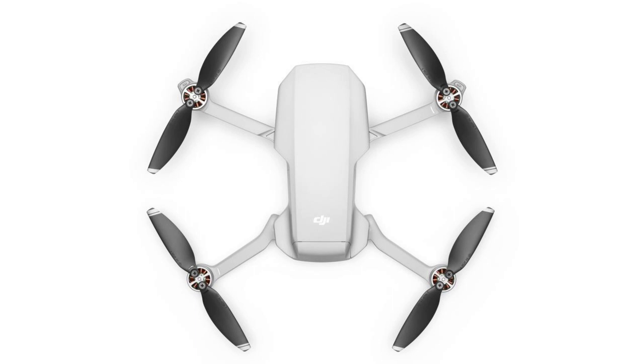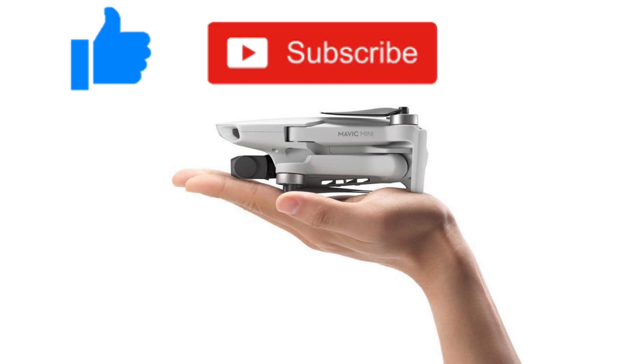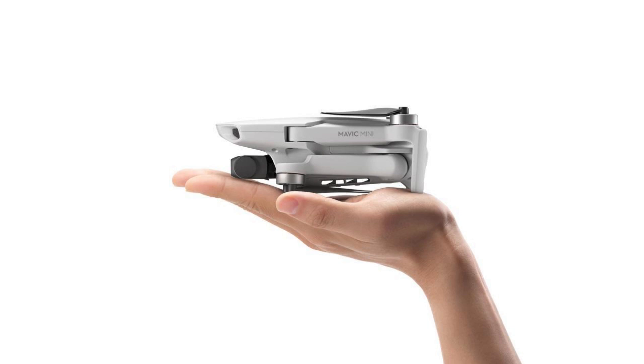Thanks for watching. Please comment below — I'd love to hear your opinion of the Mavic Mini announcement. And while you're at it, hit the like button. If you haven't done so already, subscribe to my channel and hit the notification bell so you won't miss my next video. Happy flying!